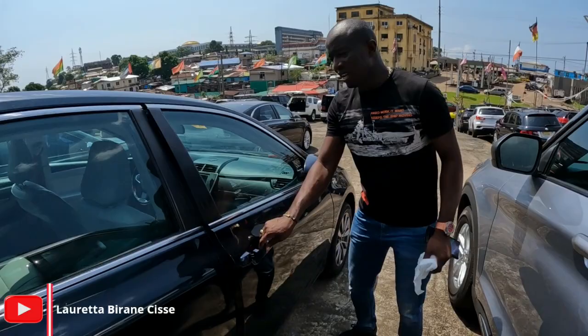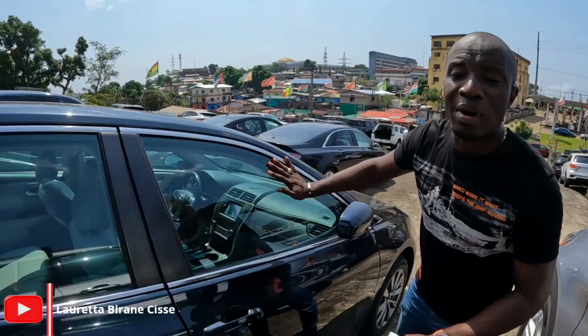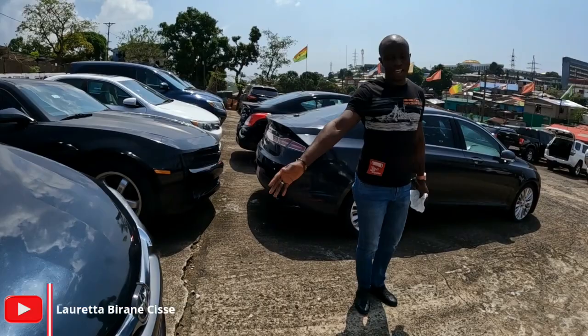We have the 2017 Toyota Camry, full cylinder, full option, fully loaded. It's going for $13,500 — negotiable as well. And our prices are not supermarket prices — they are very much negotiable.